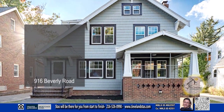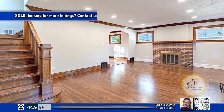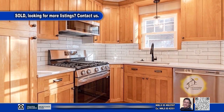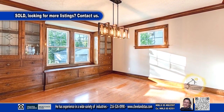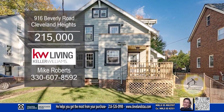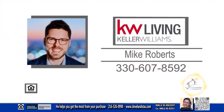This home in Cleveland Heights features three bedrooms and one-and-a-half baths. The spacious living room has gleaming hardwood floors and a fireplace. The brand-new kitchen offers sleek countertops and stainless steel appliances. The formal dining room has built-in china cabinets and a window seat. The finished basement offers extra living space to entertain. Outside, you'll find a new deck and a brand-new garage. For a private showing, contact Mike Roberts.